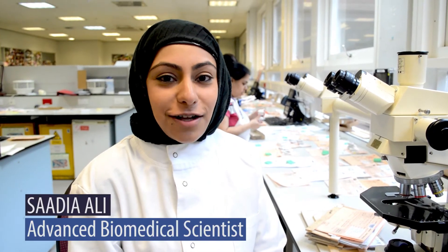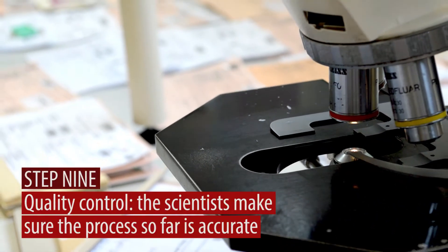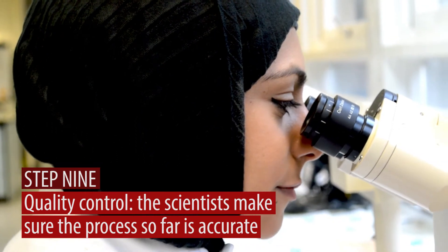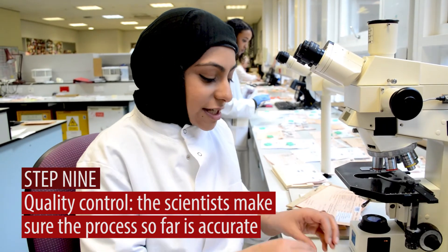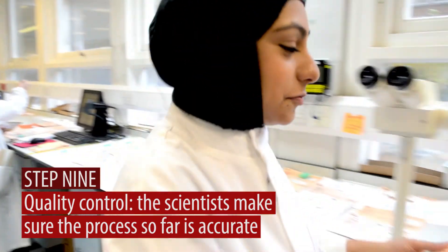I'm Sadia, I'm an advanced practitioner. So at this stage of quality control, we're making sure that what's on the slide matches what's on the form. Quality control is making sure that the section is of good quality and the staining is of good quality. We have to make sure that what's actually on the slide is representing the patient. Once the case has been checked out by us, it will then get released to the consultant.